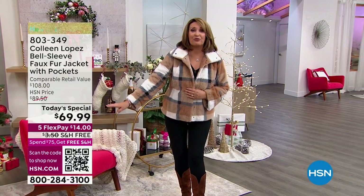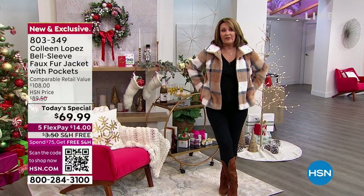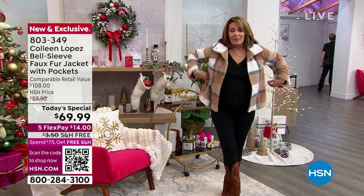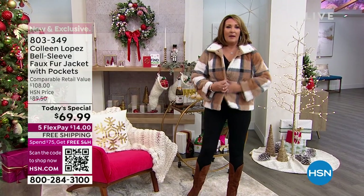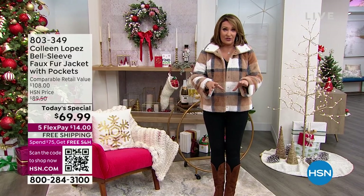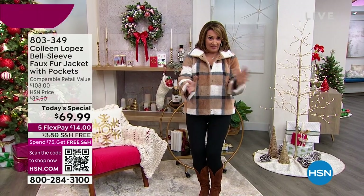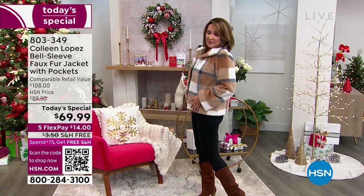Under $70 for this beautiful jacket. It's free shipping, it's on five flex pay. The color I'm wearing — mom, if you're watching, I'm getting one for both my mom and my mother-in-law. I had this color in mind for my mom. Mom, if you're watching, let me know fast because this could sell out in this first two-hour block — there's only 2,400, but it is absolutely the most beautiful.